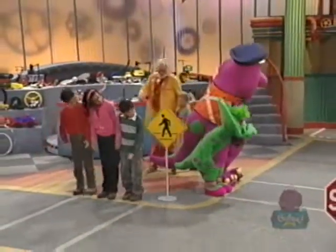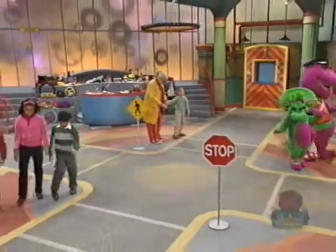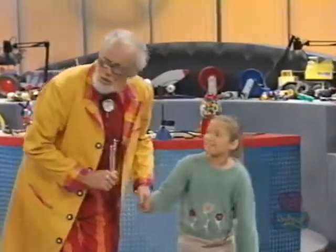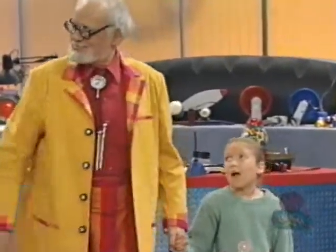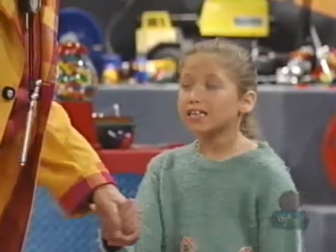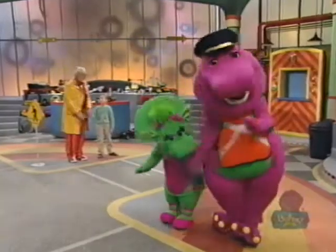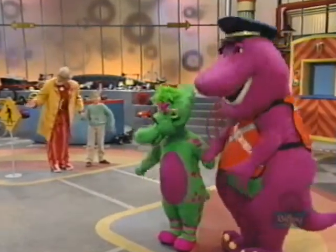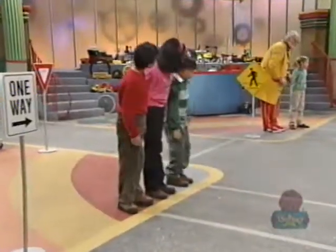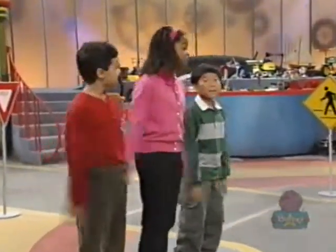Hold my hand, okay, here we go! Look both ways when you cross the street — to the left and to the right. Look both ways when you cross the street, hold the grown-up's hand real tight. Look both ways when you cross the street. Look both ways, don't move your feet till you look both ways when you cross the street.